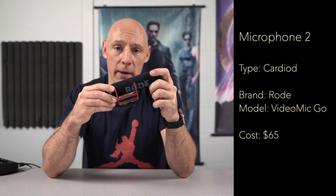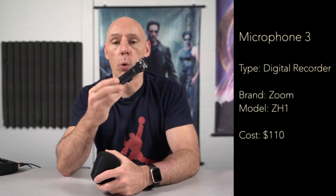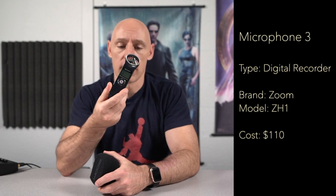Contestant number one: we have an omnidirectional lavalier by Comica coming in at $37. Contestant number two: we have Rode's VideoMic Go shotgun mic coming in at $65. Contestant number three: we have the Zoom H1 portable digital recorder coming in at $110.